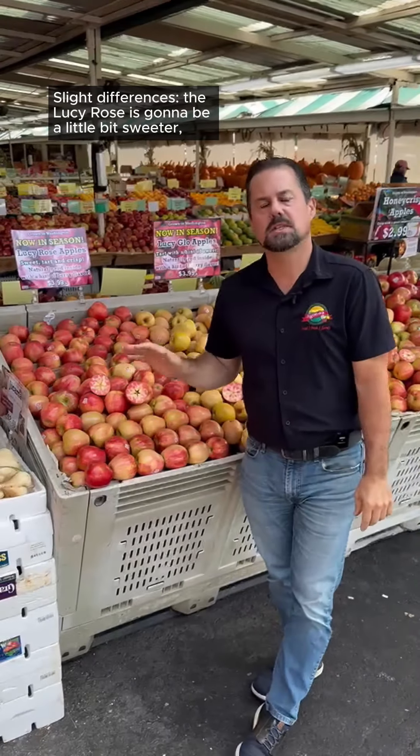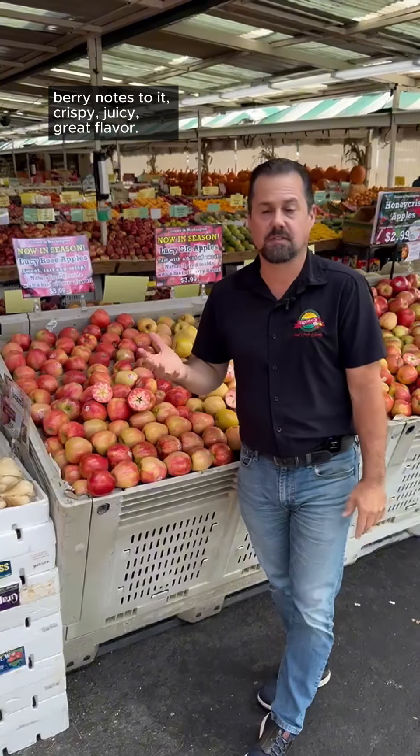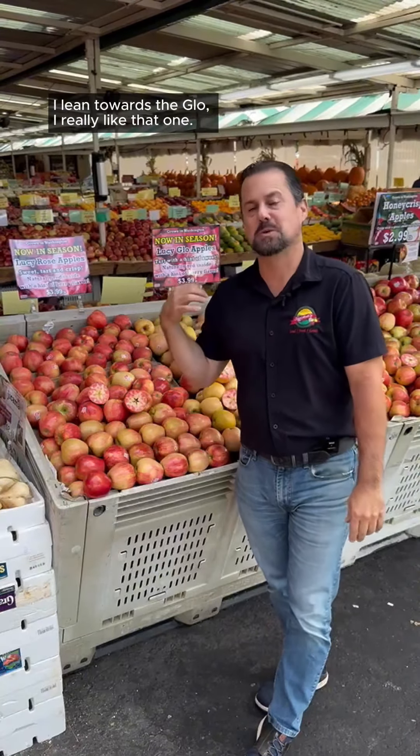Slight differences. The Lucy Rose is going to be a little bit sweeter, with berry notes to it — crispy, juicy, great flavor. The Glow is going to have a little bit of tartness to it. I lean towards the Glow; I really like that one. A little bit of tartness, and again it has that berry flavor. It's crunchy.